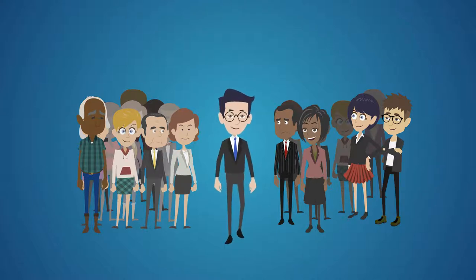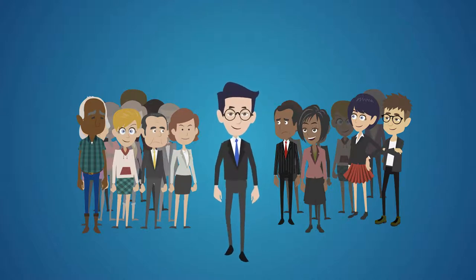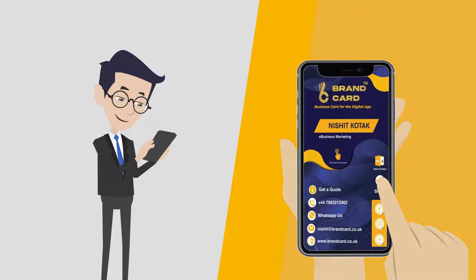Creating a great first impression separates you from the crowd. With Brand Card, it just got easier.